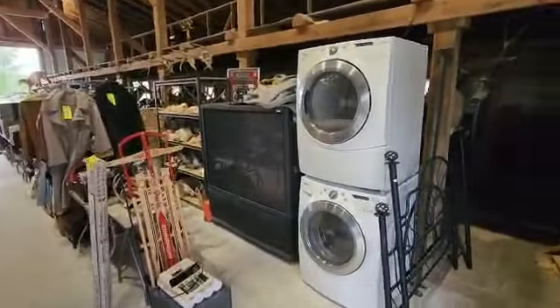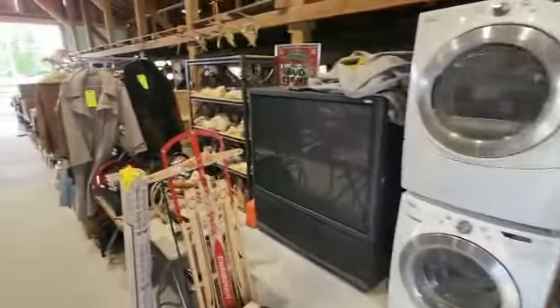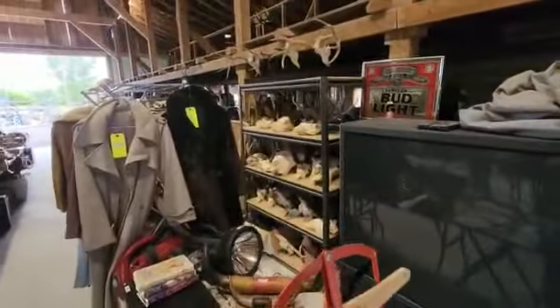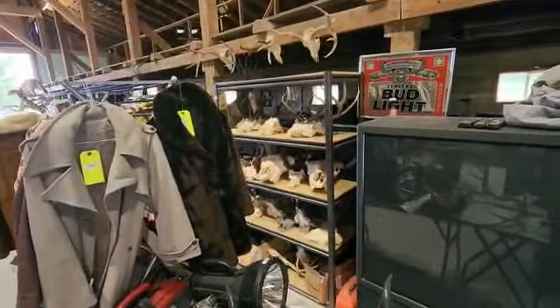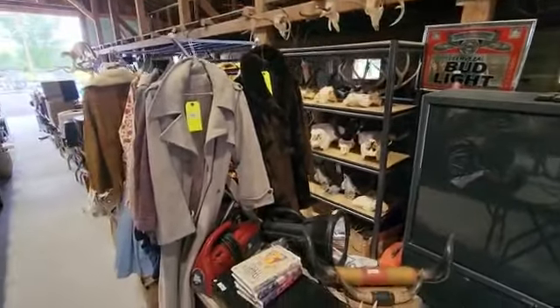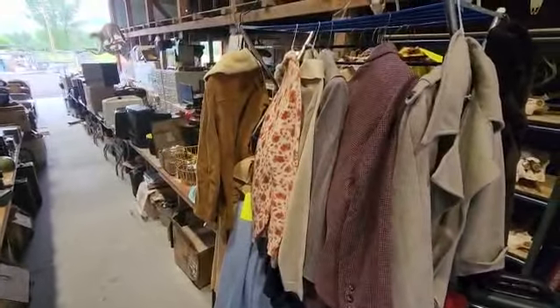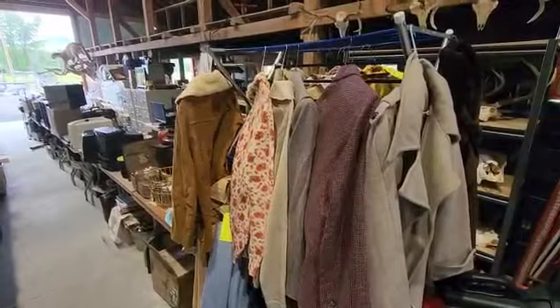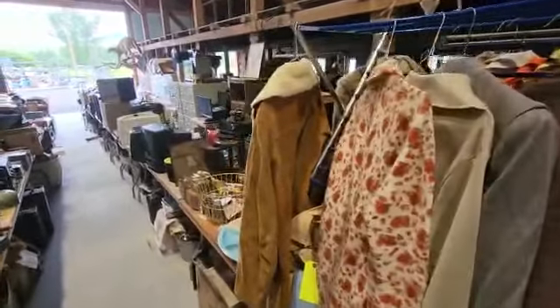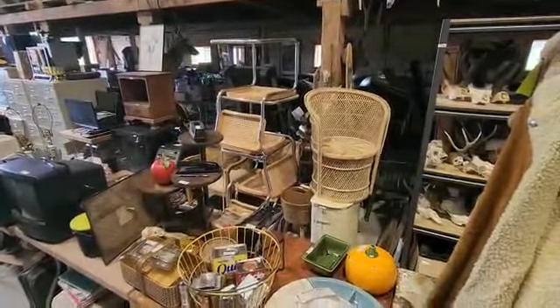Starting here, we have appliances, tons of furniture, taxidermy work by the dozens — just about any kind of mount you would think you'd want that you don't have. Everything's on tables, everything has a lot number. Nearly 1,200 lots here in this first breakout online-only auction, live from the auction house.